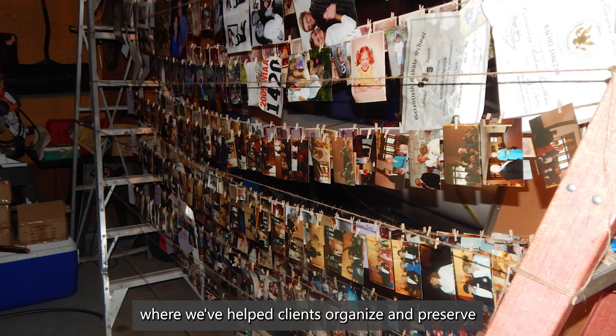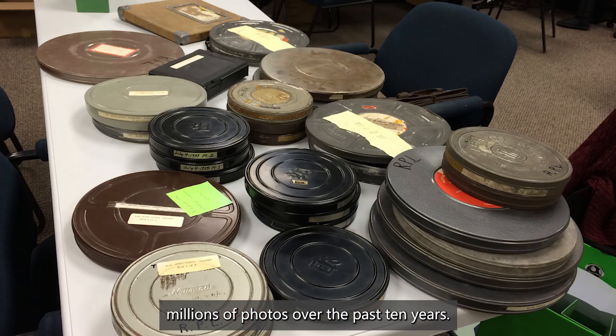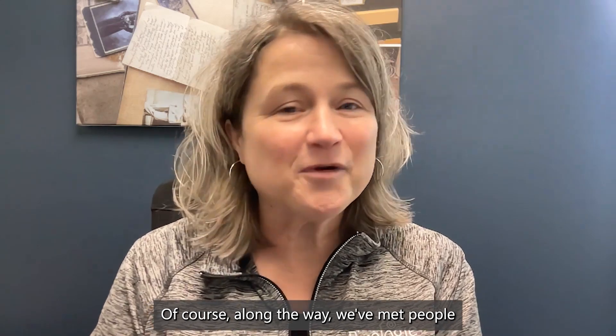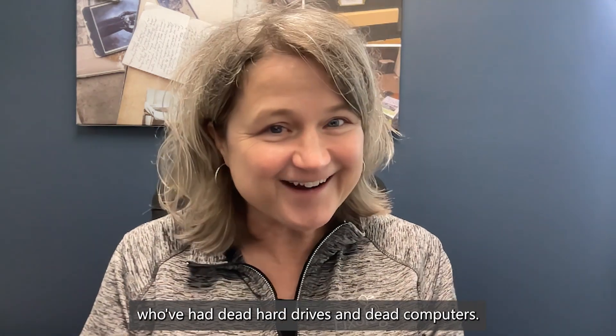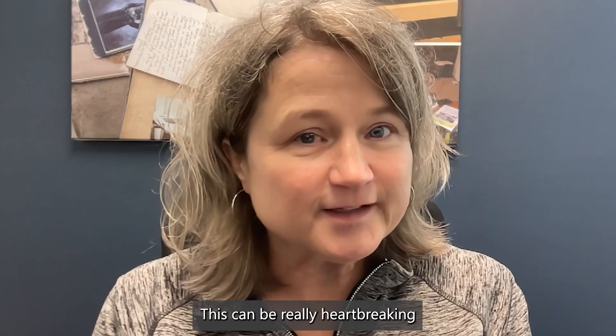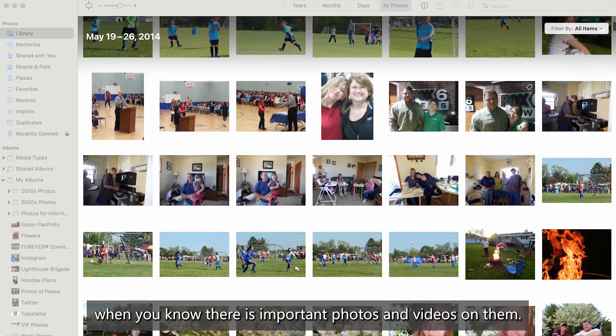Hi, I'm Molly Bartelt. I own Pixology, where we've helped clients organize and preserve millions of photos over the past 10 years. Along the way, we've met people who've had dead hard drives and dead computers — this can be really heartbreaking when you know there are important photos and videos on them.